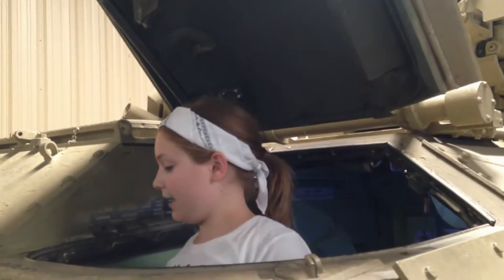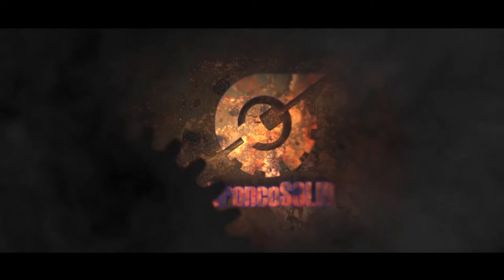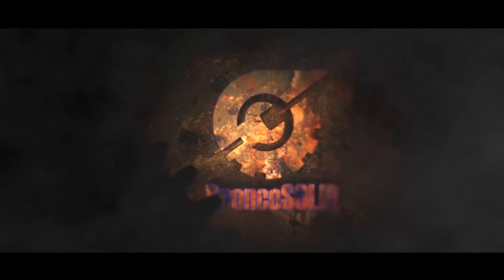I'm in an M3 Bradley fighting vehicle. Here, I'll show you the buttons. There's a drive stick, shifter.